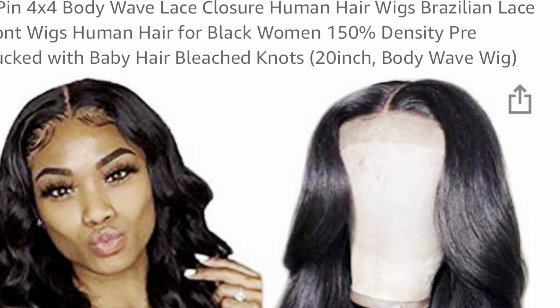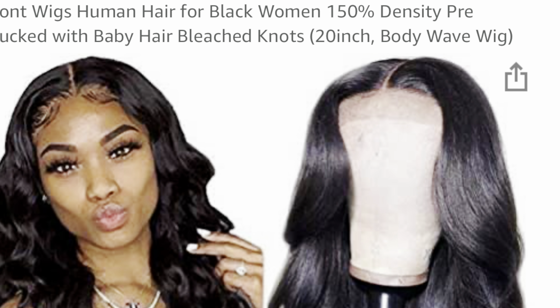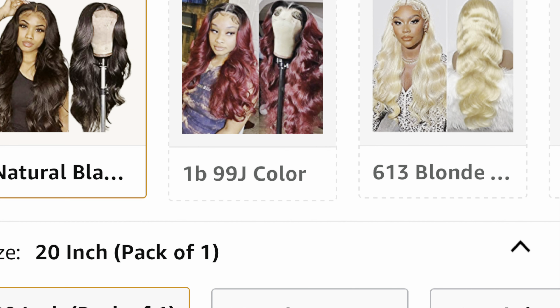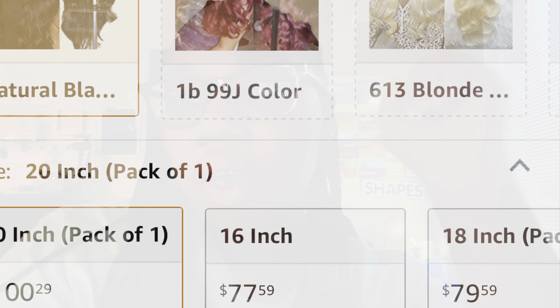This is what my hair looks like afterwards. I just put a lace part wig on — I was going to put braids but I just wanted to pull a wig back on. This is the wig: it's a 4x4 body wave lace closure, human hair, pre-plucked and bleached, 20 inches, natural black. The hair was amazing but I'm going to go deep into it in a separate video. This is how I have my hair now after using the Neutrogena products.